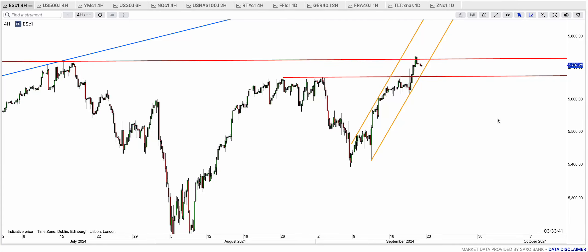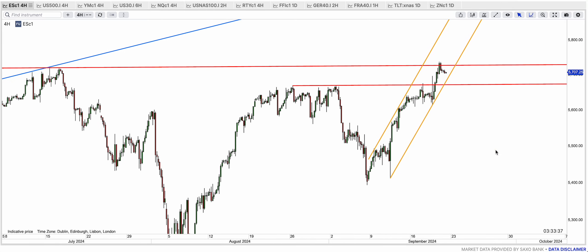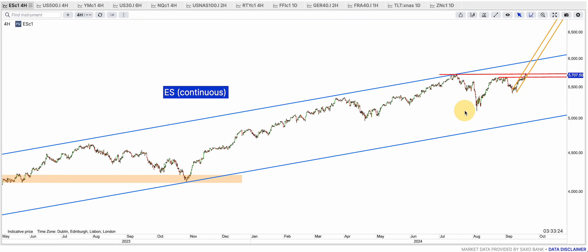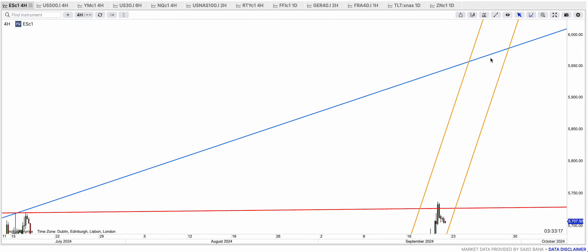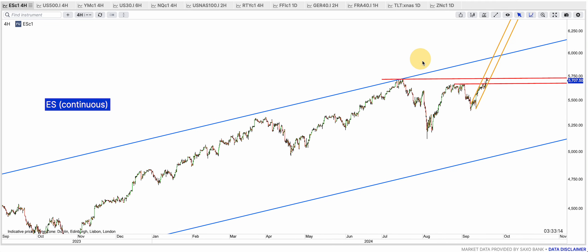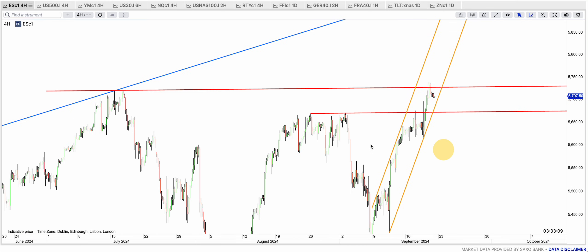Hi everyone, it's the 20th of September. ES touched that red top band and stalled there — it's a marginal new all-time high and it's inside this golden uptrend. If it breaks out, as I said a few times, our target is going to be that blue top band which is going to be around 6,000 — just under 6,000. If that blue top band is our target, and I think it is, but first we need to clear this red resistance for good.